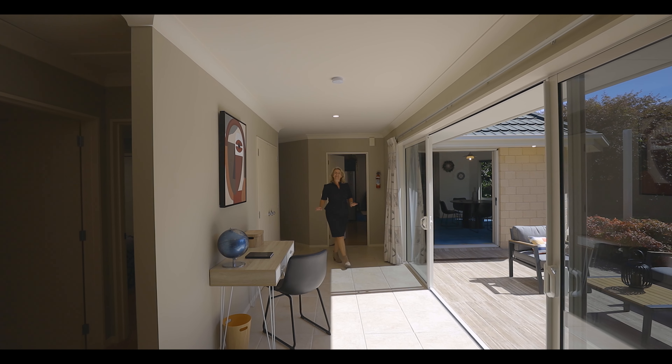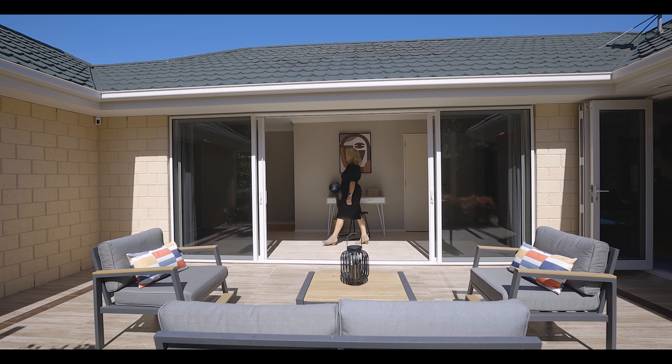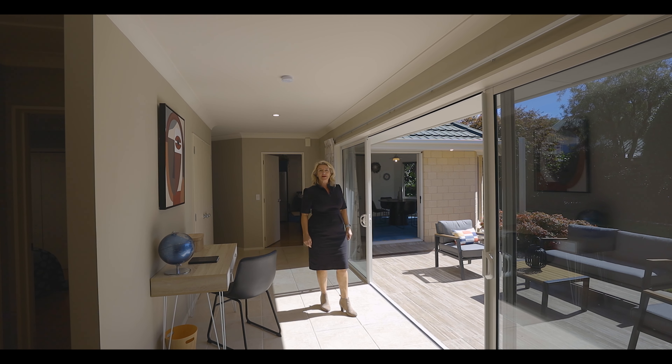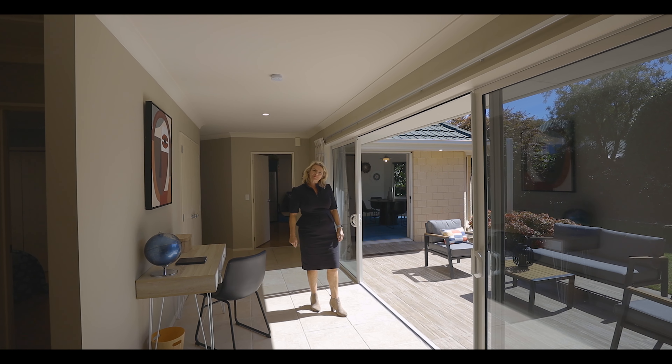Warm and inviting, this gallery area is great for hanging your artwork. Facing north, the sun provides passive heating from the tiles. Plus you've got two heat pumps in the main bedroom and lounge, and a wood burner — and we're coming into winter.